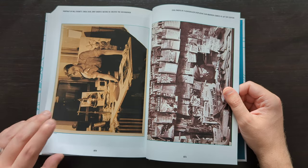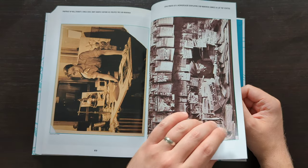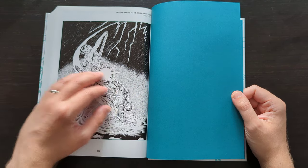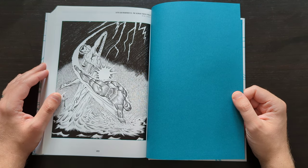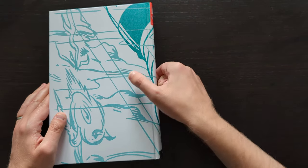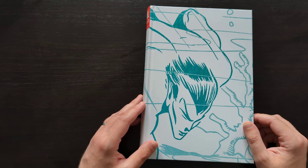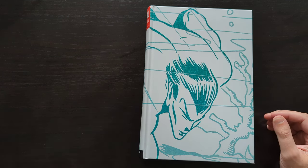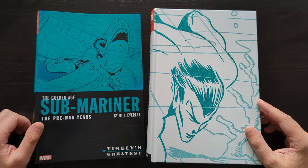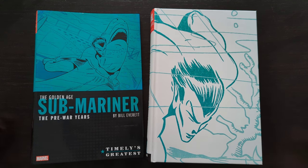There are some interesting extras in the back — a photo of Bill Everett from circa 1939, around about the time the character was created. There's also a 1970 pin-up of Submariner fighting the Human Torch, which is very nice. So that is the Pre-War Years Golden Age Submariner book. I don't have the post-war years, but I do have the Golden Age Simon and Kirby and Human Torch books, so if you found this interesting and would like to see me talk about those, do let me know. Thanks for watching and for making it through the video — I'll be back again soon.